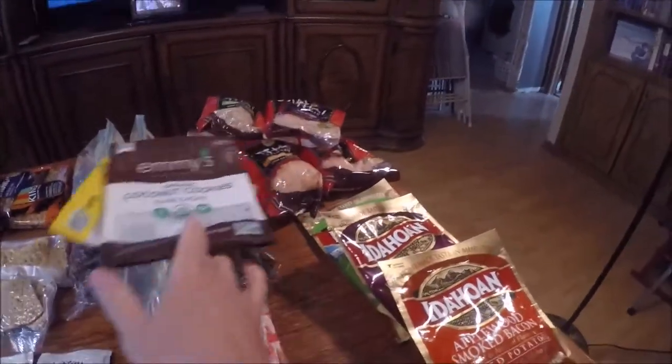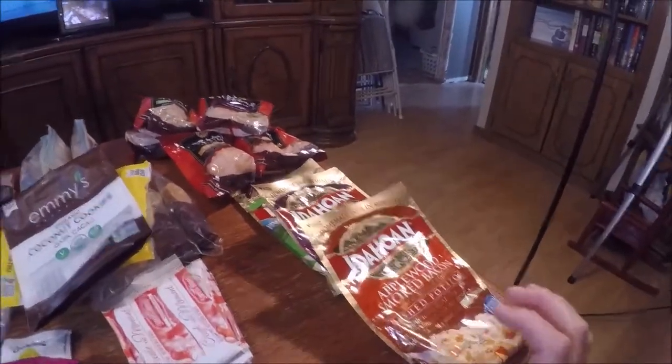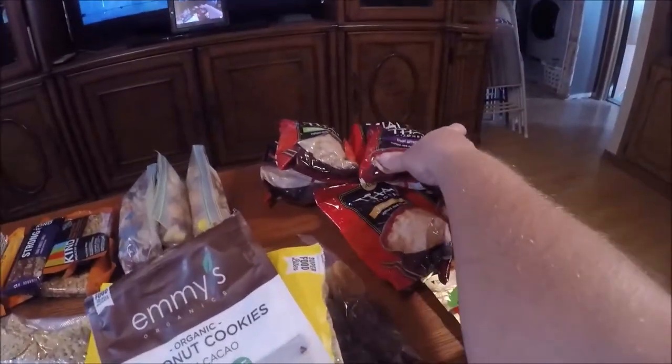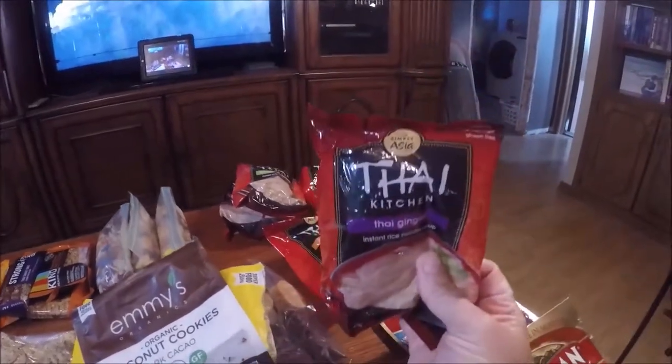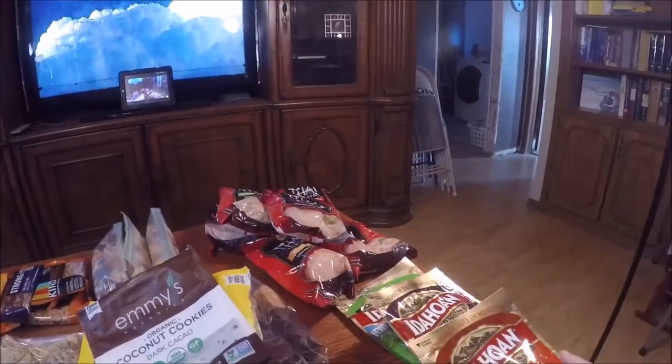So here we have what I'm going to have for breakfast, and basically it's just a bunch of mashed potatoes. These are equivalent to ramen, but they're gluten-free. So I'll be eating those for breakfast.